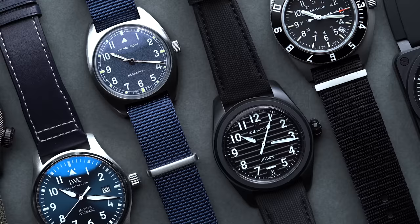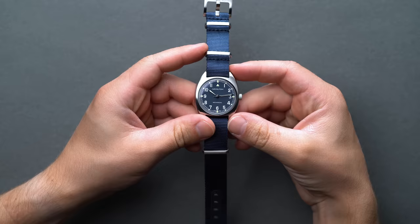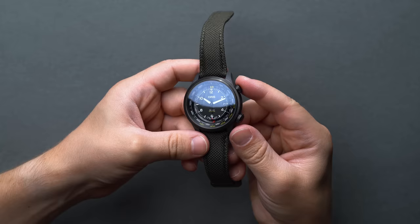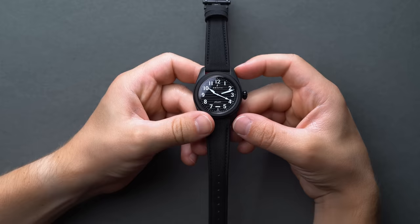The Rolex Master GMT, the Speedmaster's 70s Space Saga — we could go on and on, but instead let's dive right in. In this guide, we've scoured the skies and rounded up nine of our favorite pilot watches that are built upon the legacy of amazing aviation horology.